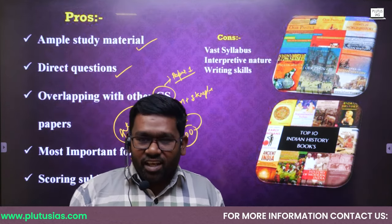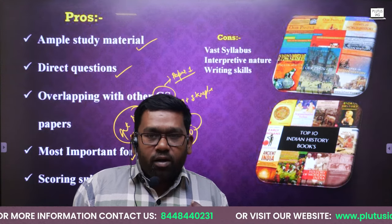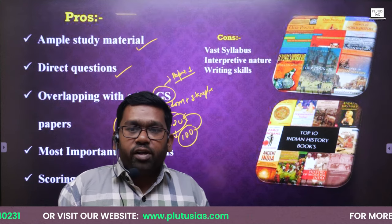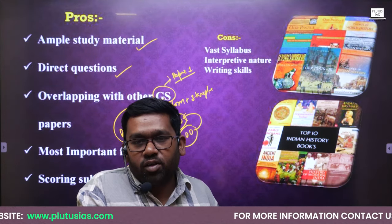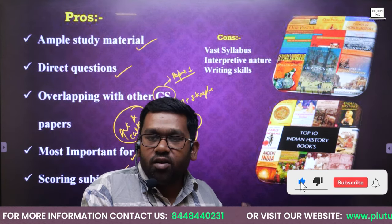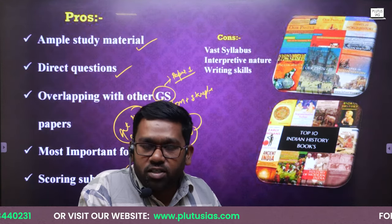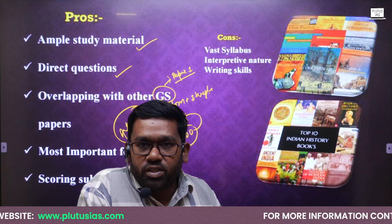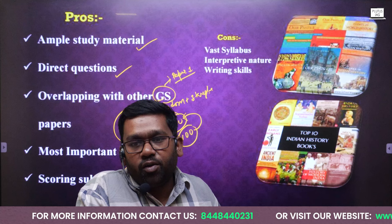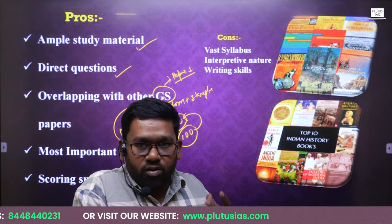It is true that history is a lengthy subject, but if you give at least two hours in class for five months and then two hours of revision at home — so four hours for the next five months — you will be able to cover all the important facts, historical debates, and important analysis of all historical events, including ancient, medieval, modern, post-independence, and world history. All these things will be completed within five to six months. If you give four hours — two at home and two at the institution — you will be able to cover history very well.